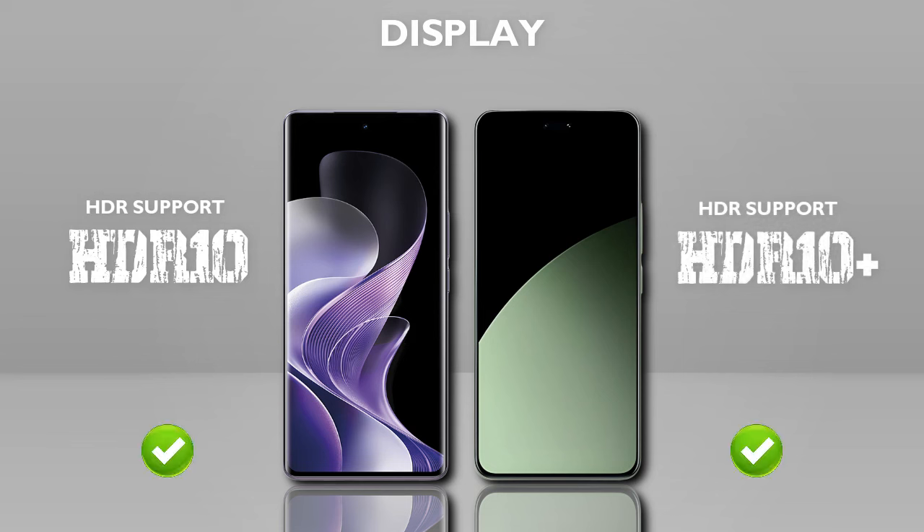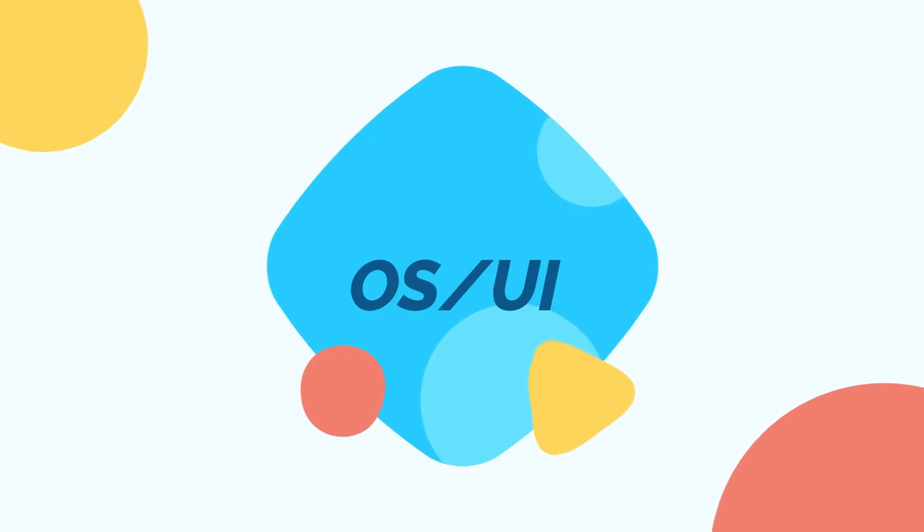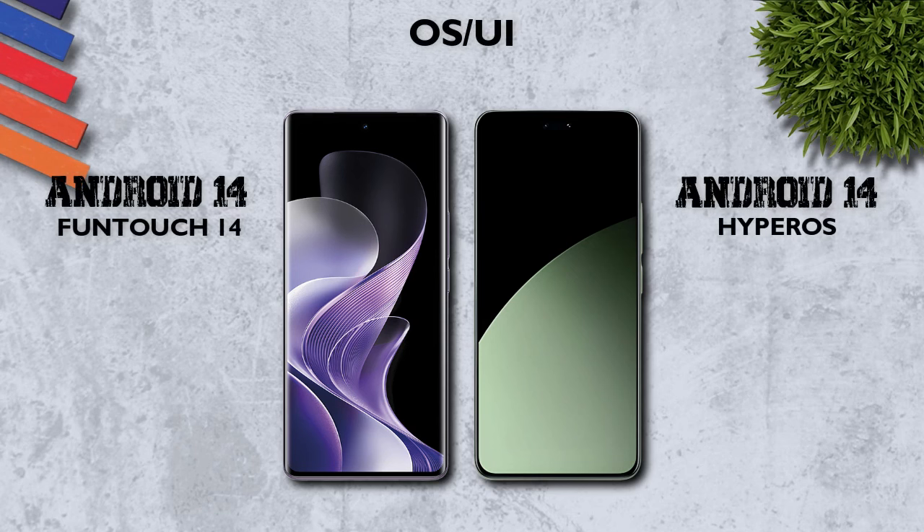Protection: Gorilla Glass Victus 2, better. HDR10 and HDR10+, same. OS: both mobiles run Android 14.